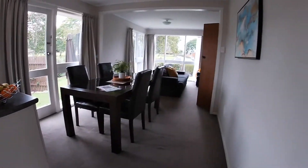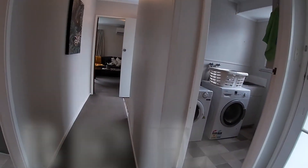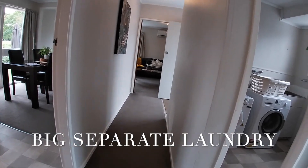Can't you just see yourself in this kitchen and then stepping out through those doors in the summer to the private courtyard? Now let's go and check out the rest of the house.